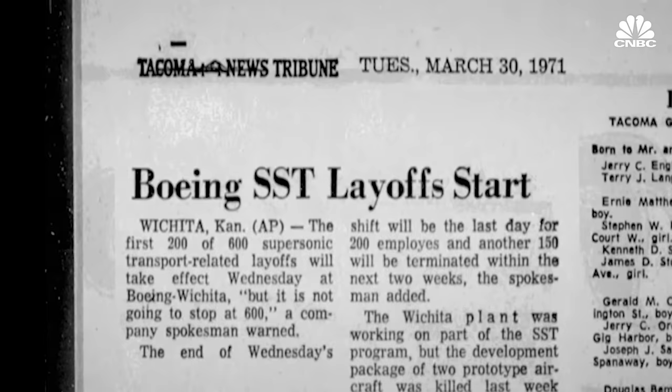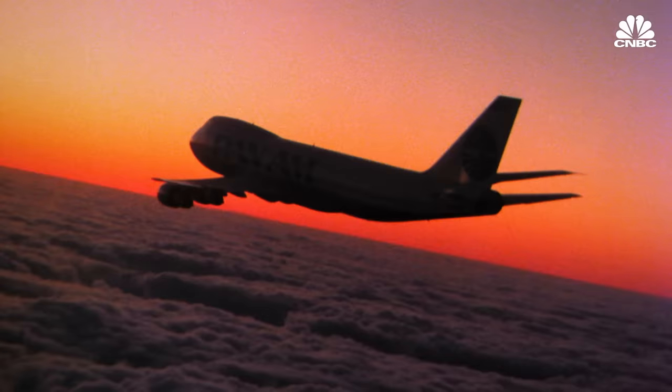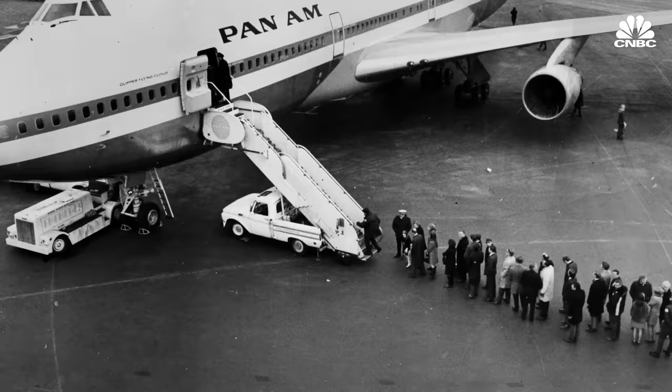The SST program lost government funding and the prototypes were never finished. Obviously, the supersonic era didn't happen quite the way we expected. And frankly, I think that led to a much longer life and much greater success for the 747.